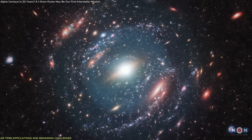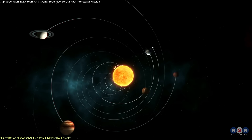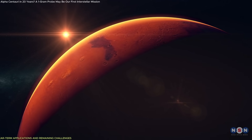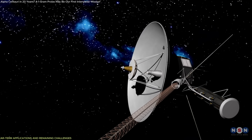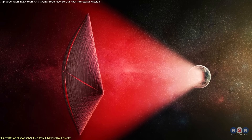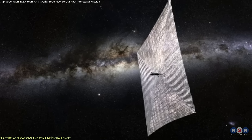Interstellar travel may be the long-term objective, but the same technology has clear applications in near-Earth missions, especially in reducing travel time within the solar system. For instance, the new sail design could enable a mission to Mars in approximately 32 hours if coupled with sufficient laser power, even accounting for practical delays — orders of magnitude faster than current missions that take several months. Short-range missions like these offer multiple advantages: testing of sail deployment, beam control, thermal performance, and real-time adjustments under flight conditions.